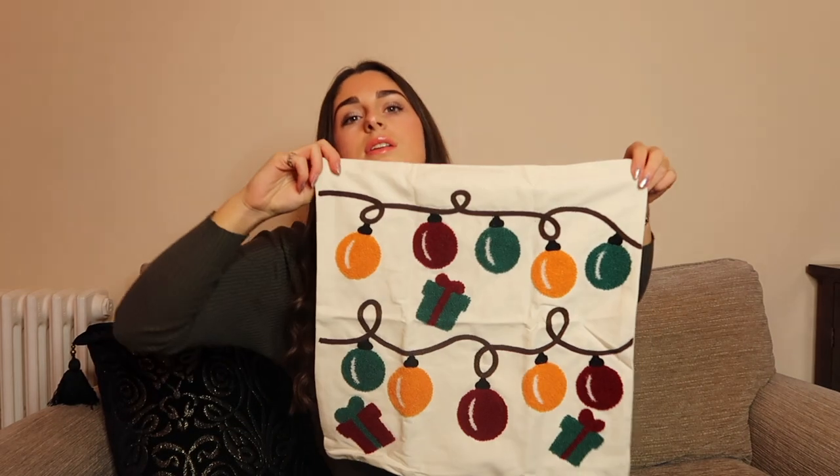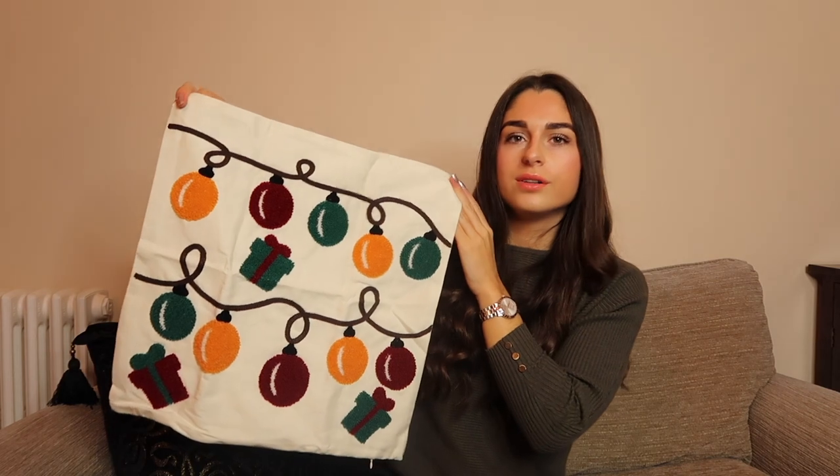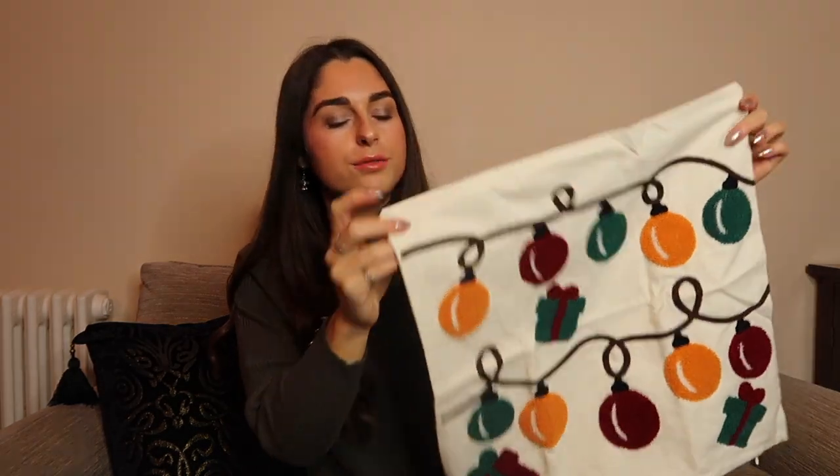Moving on to homeware, which I've never ordered from SHEIN before — so this is exciting! First up is a Christmas cushion cover — just the cover without filling, so you have to get the insert yourself. It's this little bauble cushion cover. It feels really nice quality actually. I think it's really cute — it would look great on a chair or your sofa just christmasifying your place a little bit.